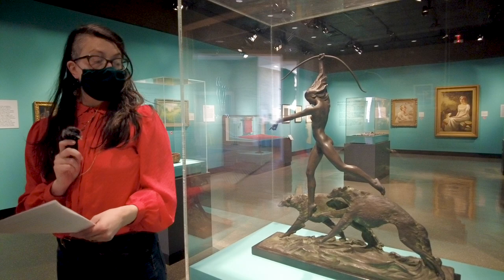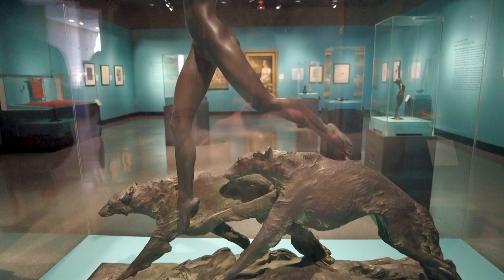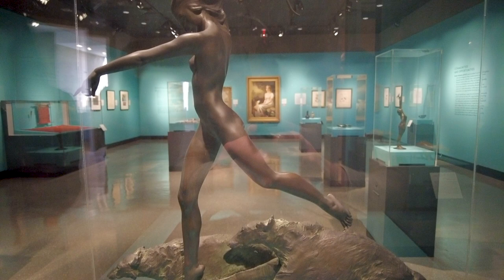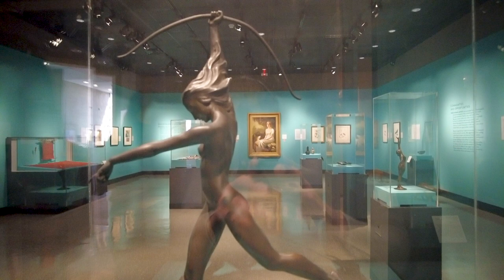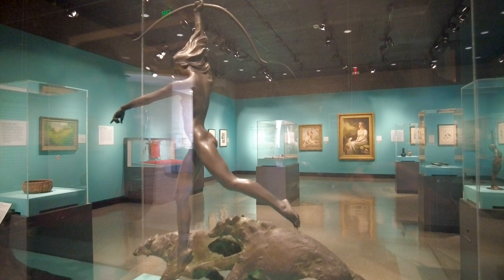Her sculpture was influenced by dance and she often employed dancers as models. Slovenian ballerina Dacia Deltea worked for Frischmuth for over 10 years between 1916 and 1927. She was the model for Frischmuth's depiction of the Roman goddess Diana in this bronze sculpture. To capture Deltea's form, Frischmuth photographed and retained extensive nude images in various sensual poses. This artwork was created in 1921.